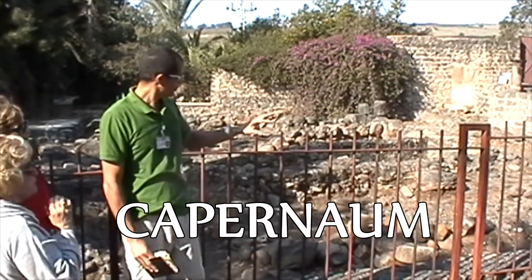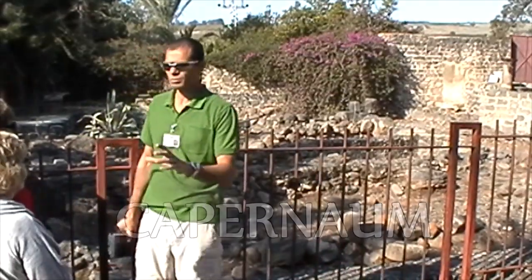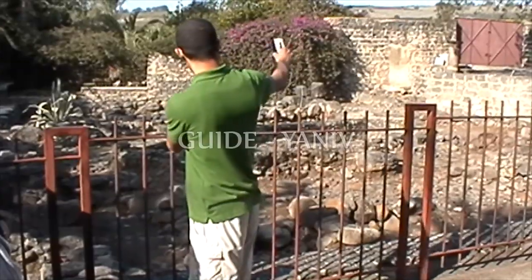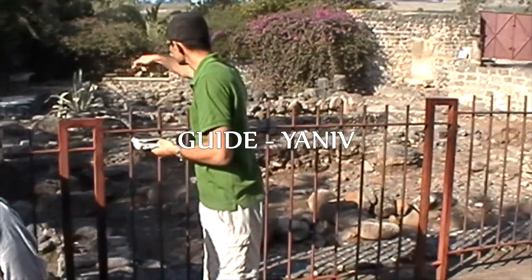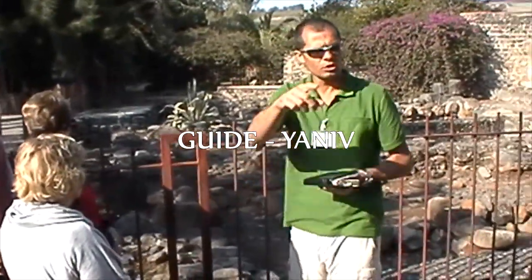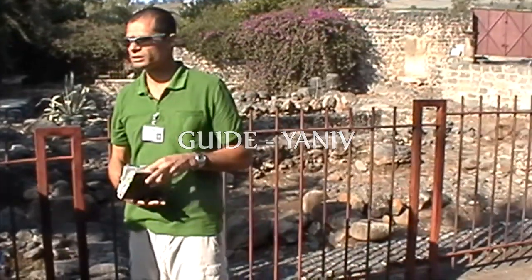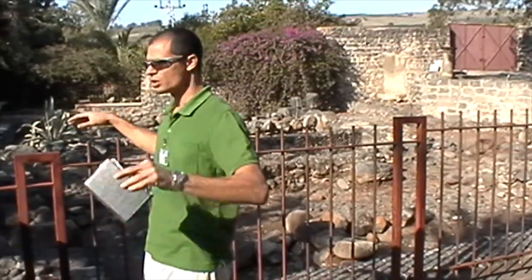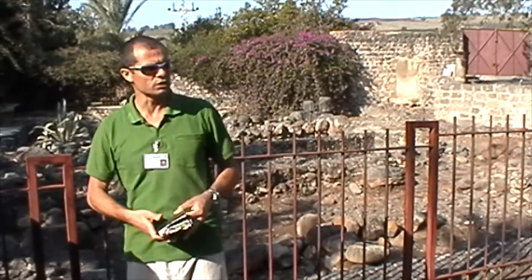When you look at the village itself, you can see that the houses are very simple — the local stone, which is the basalt, simple small houses. You can tell it through the walls, different entrances and so on. It doesn't mean there's a gap here; it's also underneath us. But these are the parts that have been excavated.